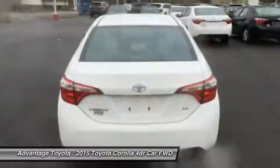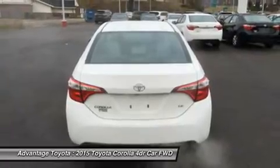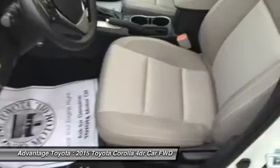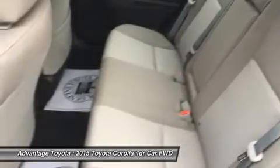The engine in the LE Eco has valvematic technology and 140 horsepower. Depending on the model and trim you select, you can get a 6-speed manual, a four-speed automatic transmission with intelligence, or a continuously variable transmission with intelligence and shift mode.